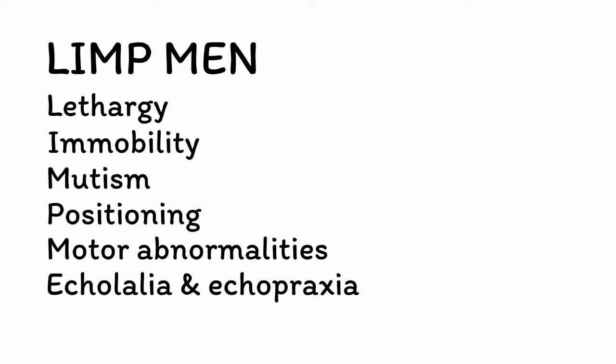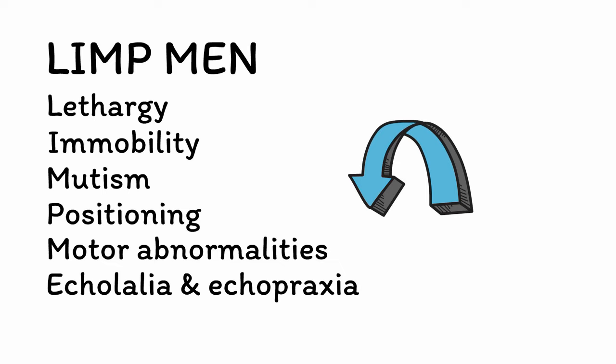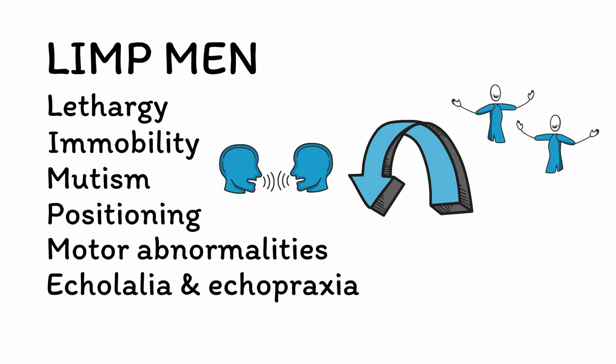E is for echolalia and echopraxia. The echoes in catatonia involve mimicry of people around the patient. This can manifest as echolalia, or repeating specific words and phrases over and over, and/or echopraxia, or mimicking the movements of others in a reflexive or purposeless way. Like positioning, echolalia and echopraxia are highly specific signs of catatonia, but they are not present in every case.